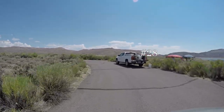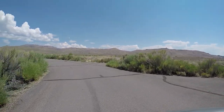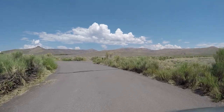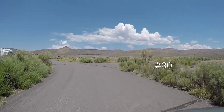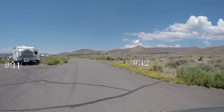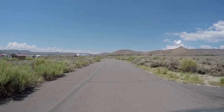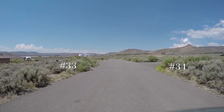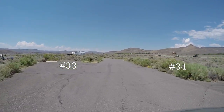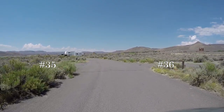27 right, that's probably 28, that's probably 29 on the right, 30 right, 32 right, 31 left. 34 right, 33 left. There are no pull-through campsites at Stevens Creek.